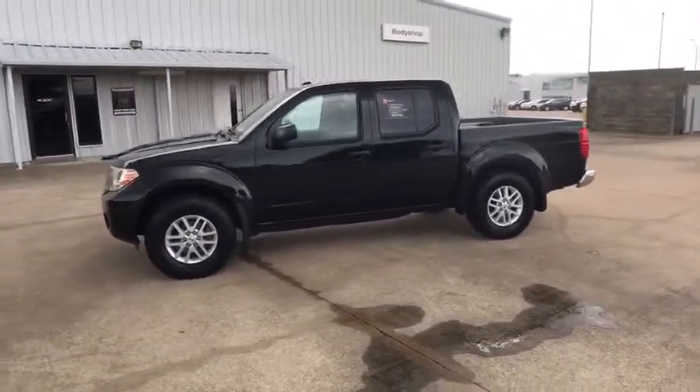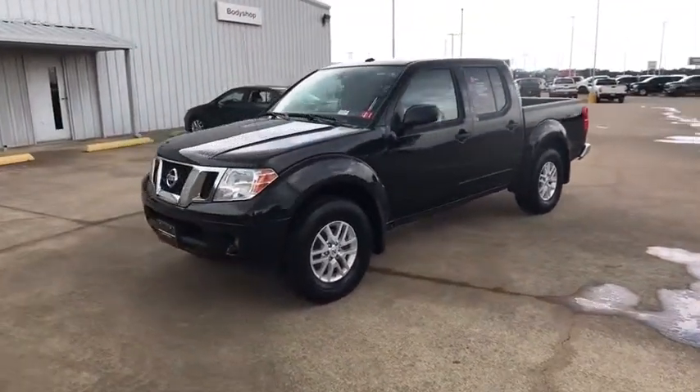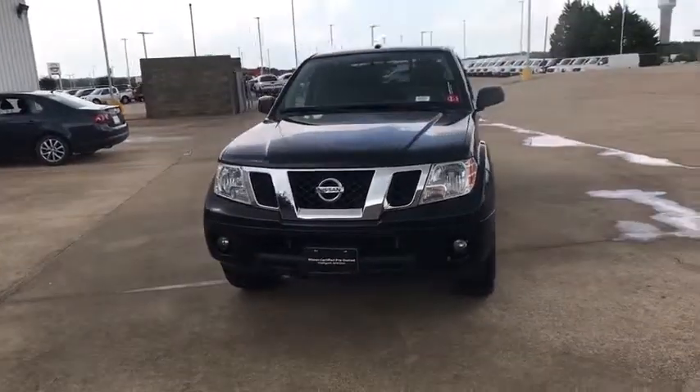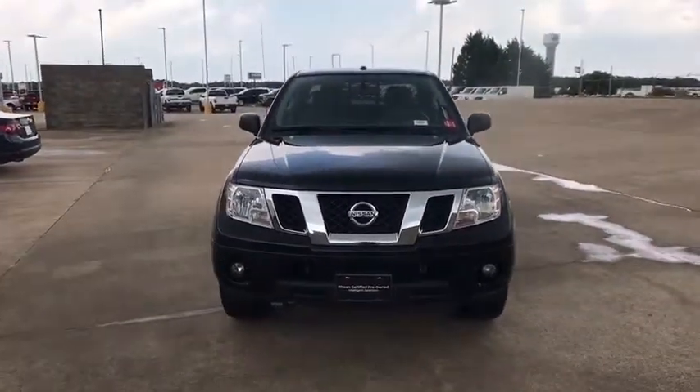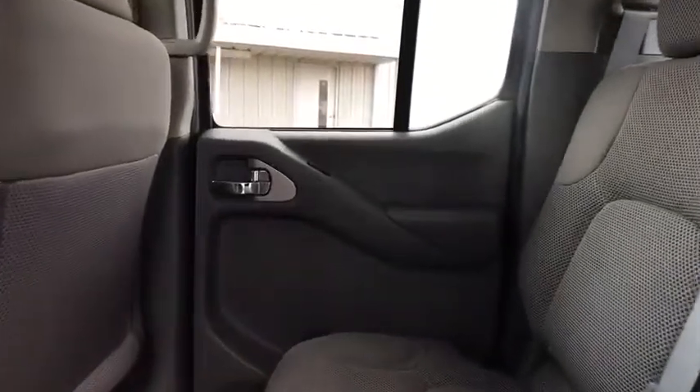Cruise control, four-wheel drive, aluminum wheels, four-wheel disc brakes, AM-FM stereo radio, power door locks, MP3 player, CD player, bucket seats, power windows, and passenger airbag. This vehicle is Carfax certified one owner and qualifies for the Carfax buyback guarantee.